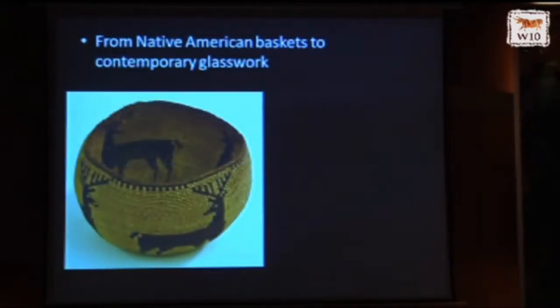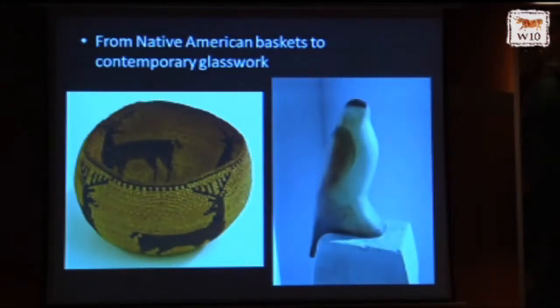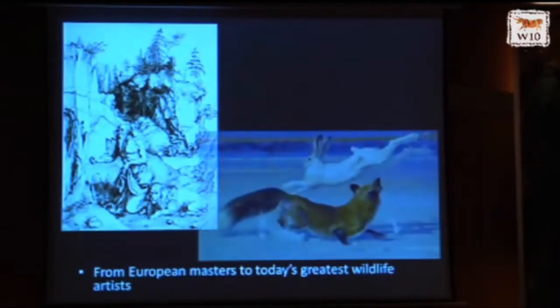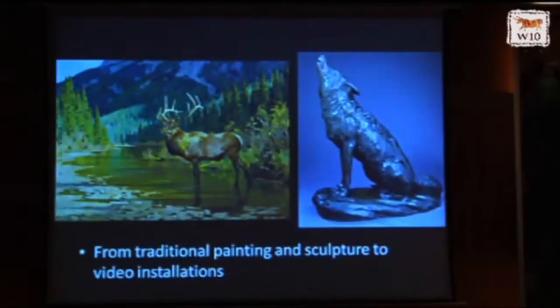We collect Native American baskets and contemporary glasswork — this is a piece by Jane Rosen. We collect European masters like Albrecht Durer and today's greatest wildlife artist, Bob Kuhn. This is a beautiful painting of a fox chasing a snowshoe hare. We have traditional painting and sculpture, and video installations.